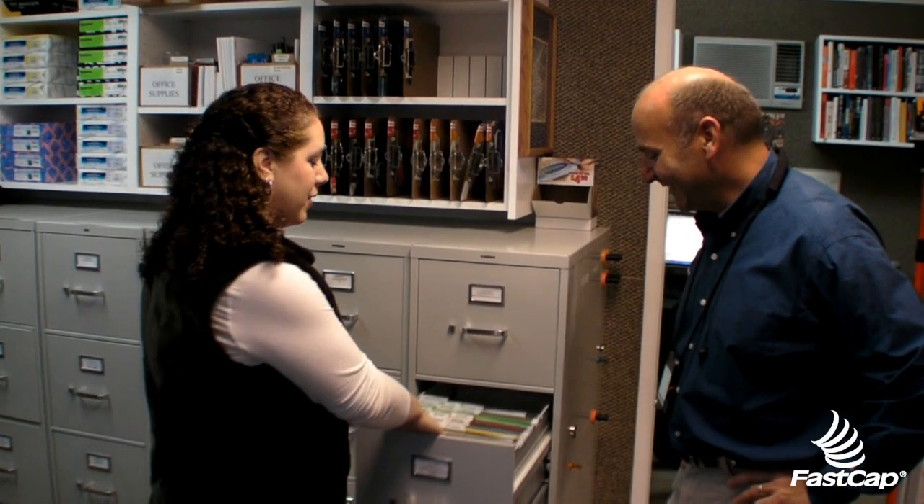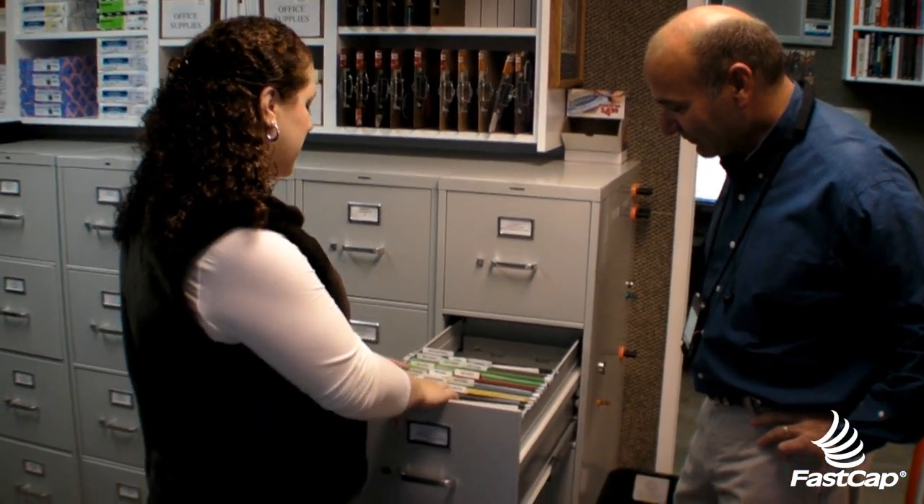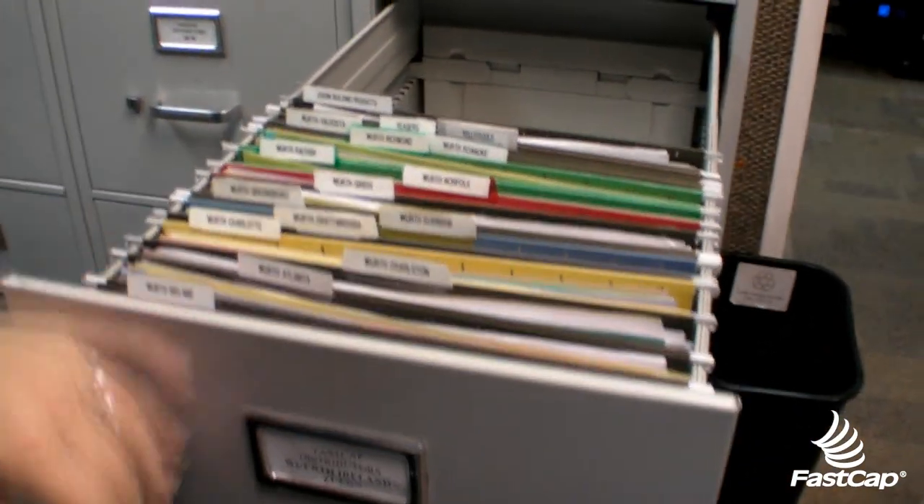Welcome to our new filing system. So how's the new filing system working? It's awesome. Why? It's easy to find, it's visible, simple — great idea. No hunting and pecking anymore, you can know right where the file is.